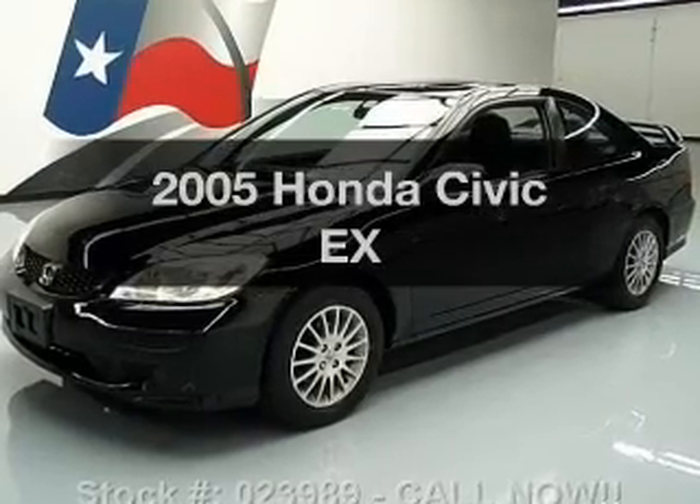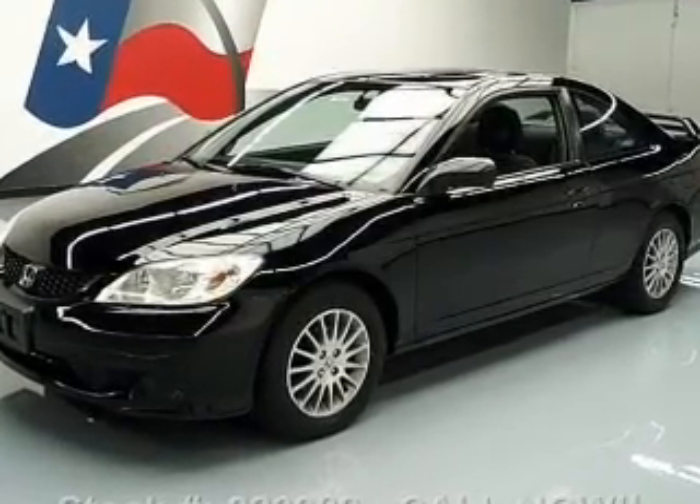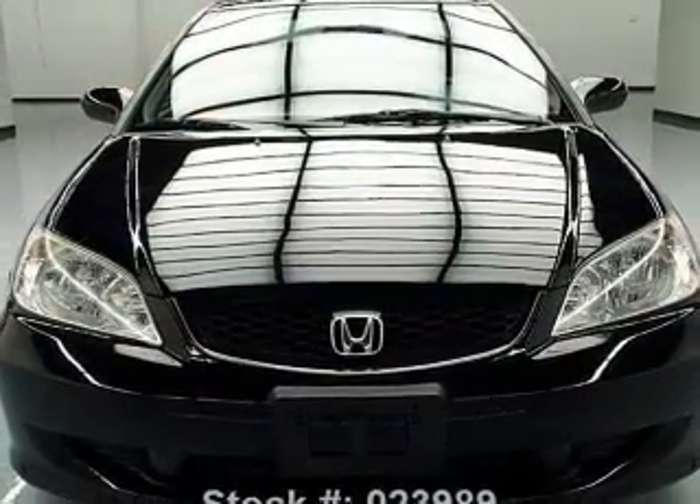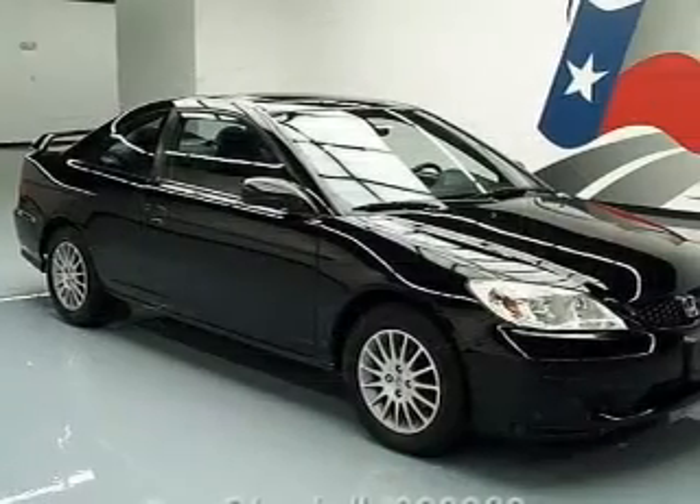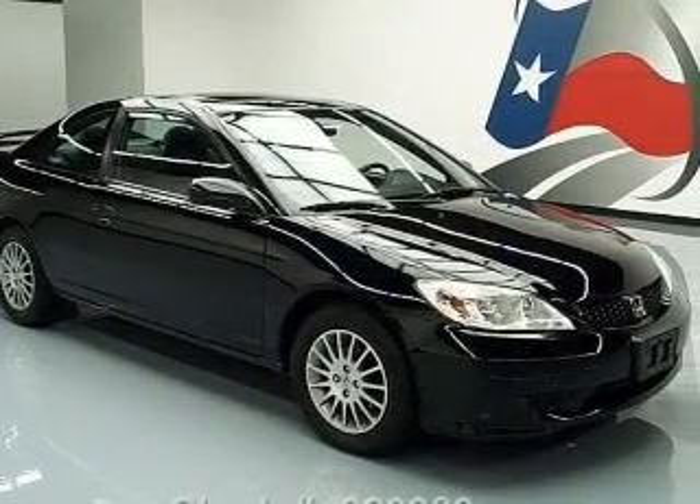Presenting the 2005 Honda Civic. This is the set of wheels you've been looking for, with an efficient four-cylinder engine. The powertrain includes front-wheel drive that gives you more control with its manual transmission.